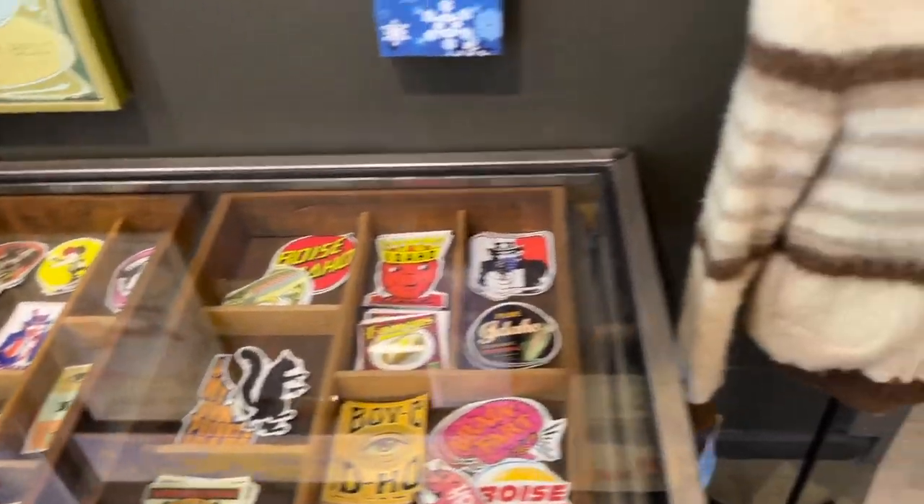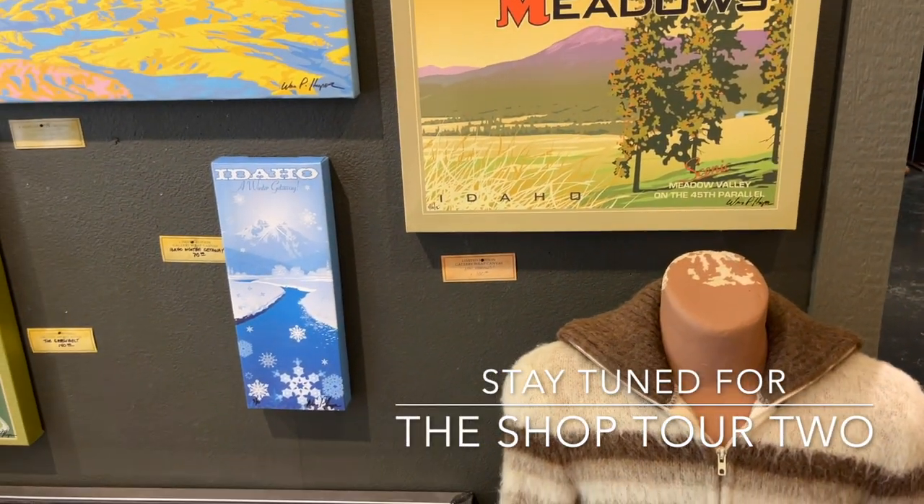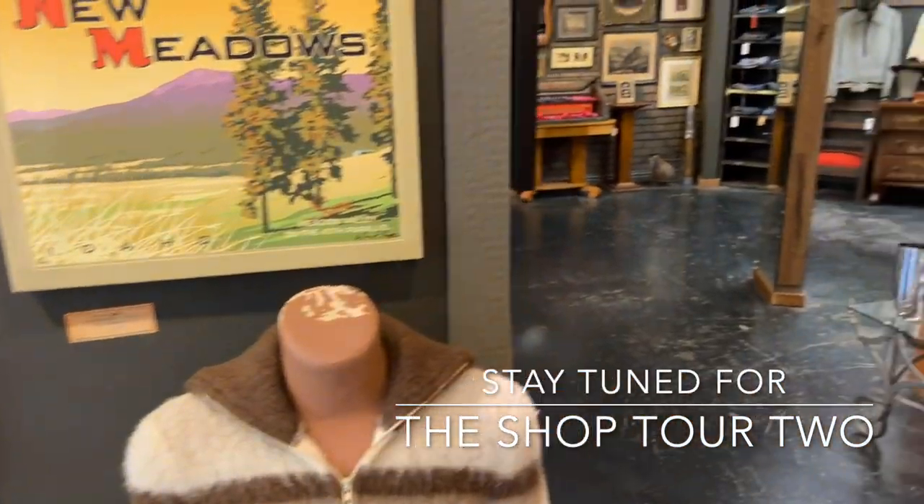This is just one room, so coming up I'm going to show you the other room of my store and it's chock-full of men's vintage and other items.